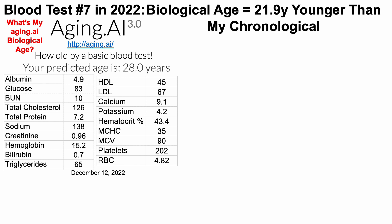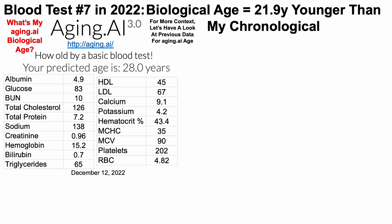Just like we did for Levine's test, this is just one test. For more context, let's have a look at previous data for aging.ai age. I have a lot more data there — 37 blood tests going back to 2009. When I first started having data to compute aging.ai age in 2009, over three tests over a five-year span, my average was 32 years.